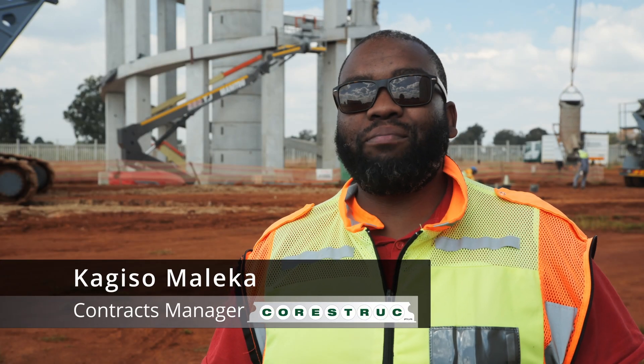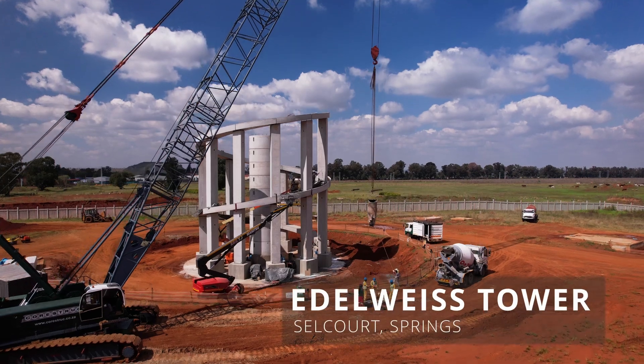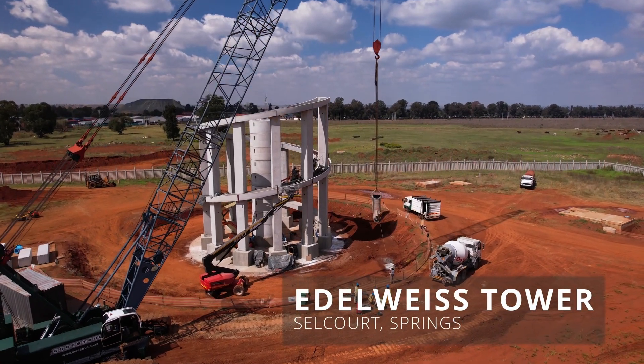My name is Kakiso Malega, I'm the Contracts Manager for Kostrak. We're here at Edelweiss Tower, initially the Edelweiss Reservoir site.